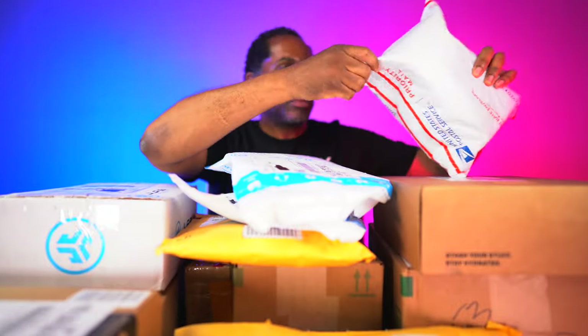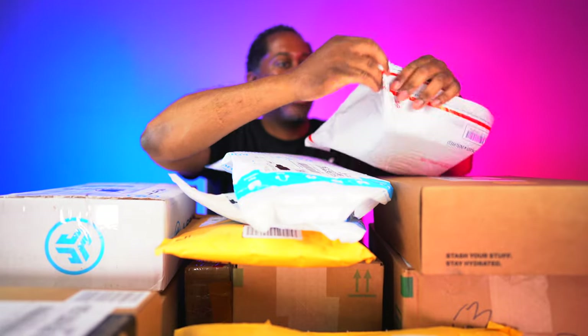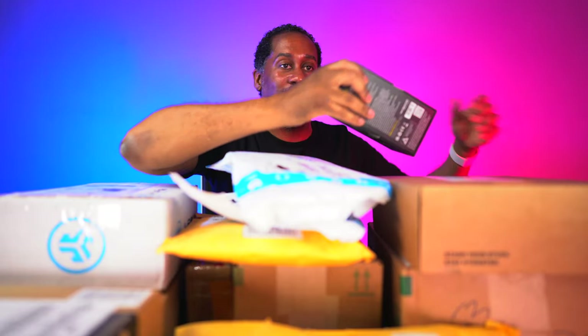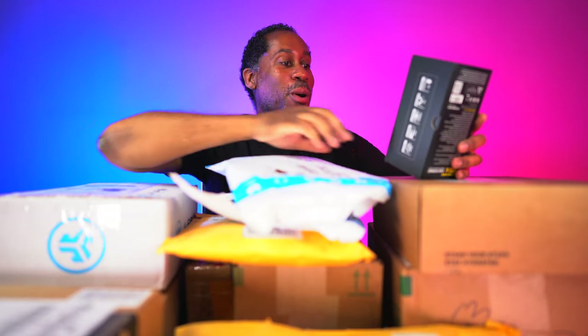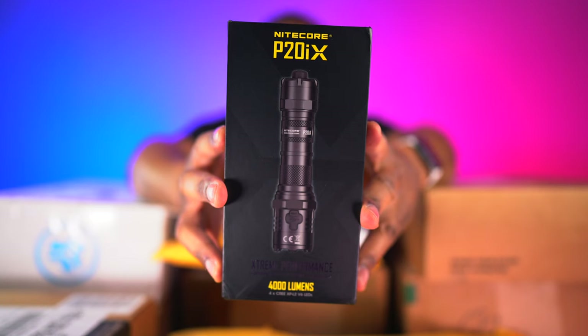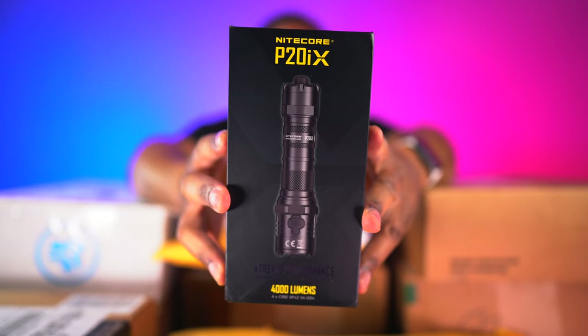Let's move on — we have another bag. I'm not sure who this is from, so I'll just be safe and pull it out. What do we have? Oh, this is the Nikor P20 IX — this is an extreme performance, 21st generation 1700 tactical flashlight. This is 4,000 lumens! That is bananas — 4,000 lumens is going to be extraordinarily bright. I'm looking forward to this.